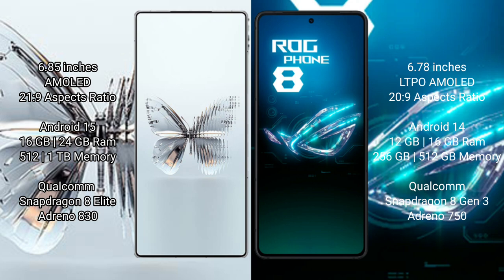The RAID MAGIC 10 Pro Plus runs on the Android 15 operating system, while the ASUS ROG Phone 8 runs on the Android 14 operating system.